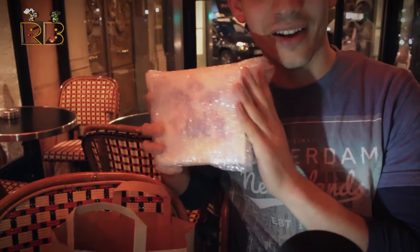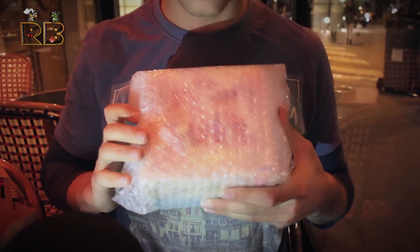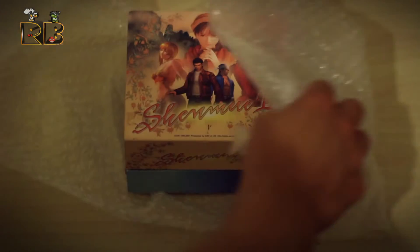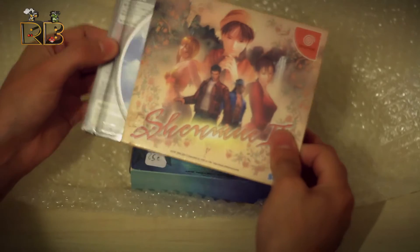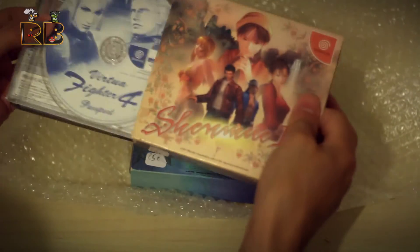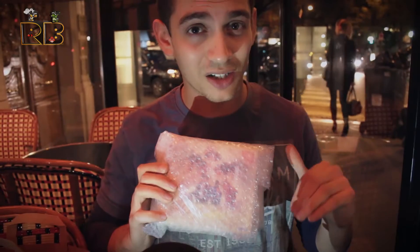In here we have basically mint copies of Shenmue 1 and Shenmue 2. I'm not going to bother opening it here but they're both limited edition. They're both in Japanese. We just saw them and I'm a sucker for anything Shenmue — when you see it you're just like, it looks so nice, I've got to have it. And he gave us a really good price. So Shenmue 1 and Shenmue 2, both limited editions.